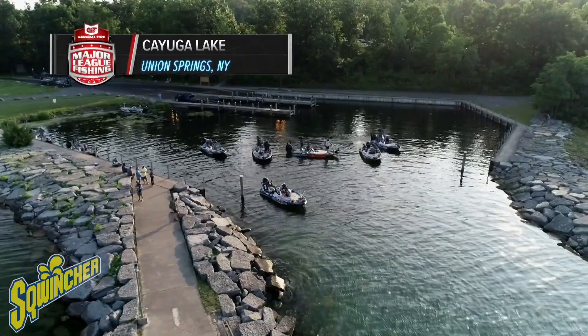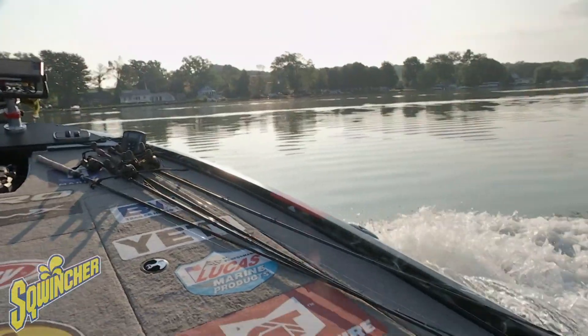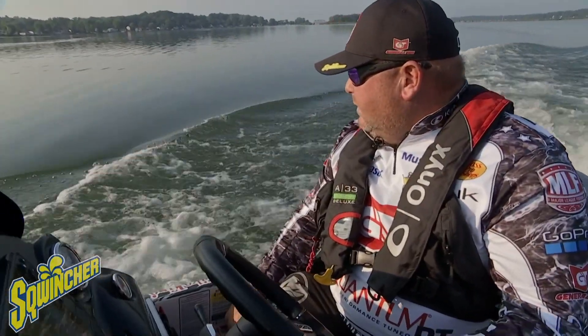I liked it a lot. I'm a big fan of that no practice, no information, kind of show up and go fishing. It just kind of suits my style the way I like to fish and approach a lake or river or stream or wherever we go. So I really enjoyed it — it really suits my style of fishing.